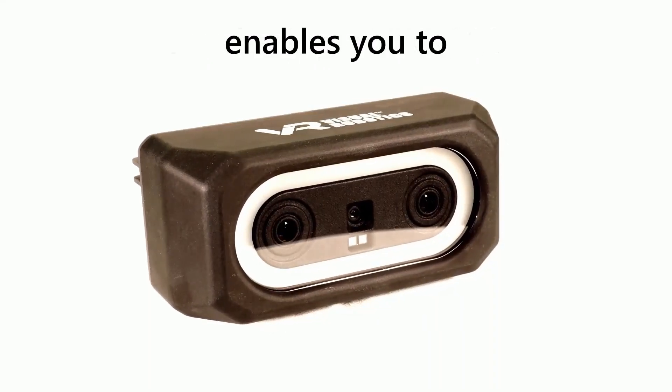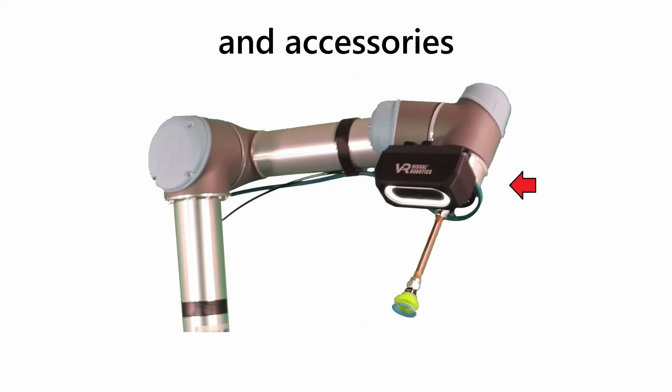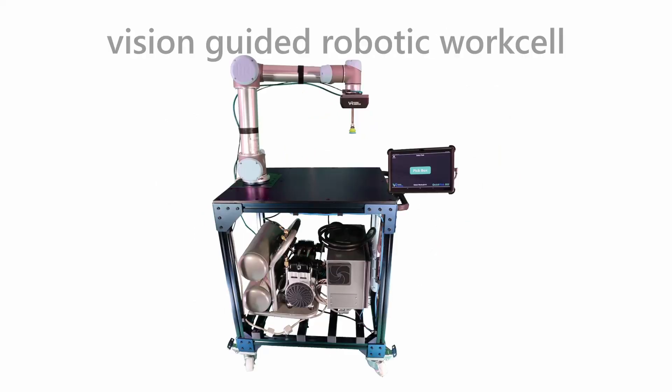Purchasing a VIM 303 enables you to take off-the-shelf components, combine them with our camera and accessories, to make a flexible, vision-guided robotic work cell.